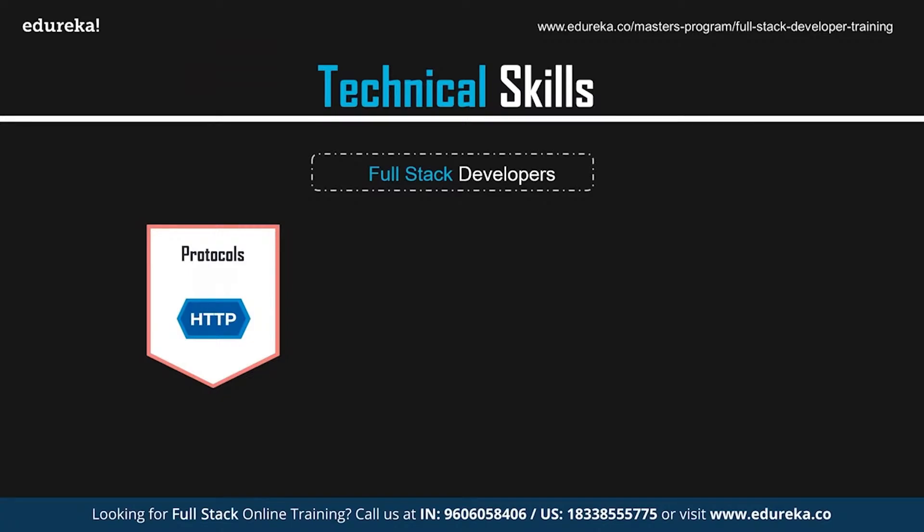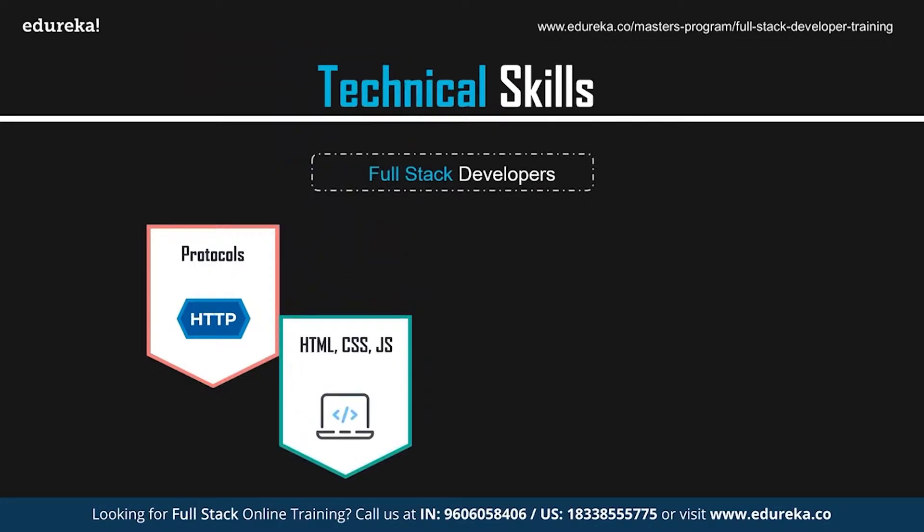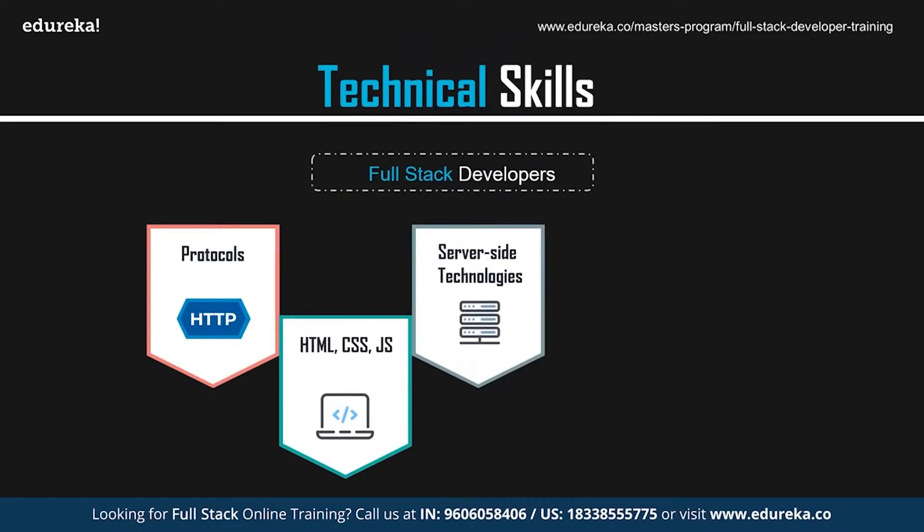They should be skilled with deployment operating systems like Ubuntu, CentOS, and Windows, and have sound knowledge of web servers and basic UI/UX design. A full stack developer should be proficient in front-end technologies like HTML, CSS, and JavaScript, and able to design and develop the UI using the web development frameworks and libraries mentioned earlier.